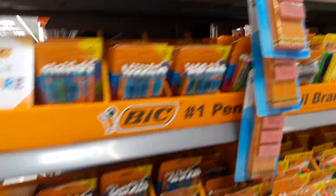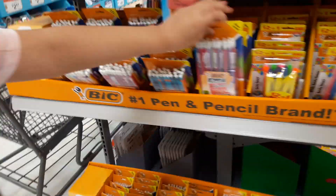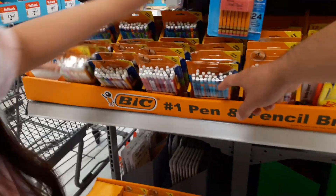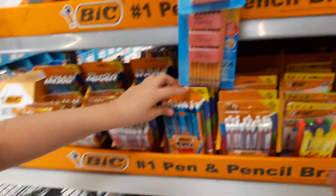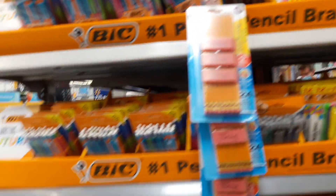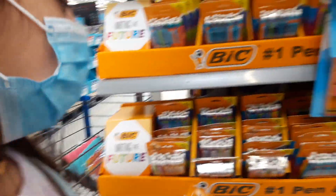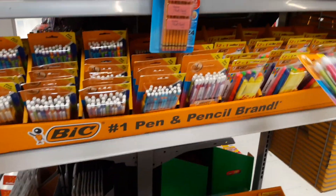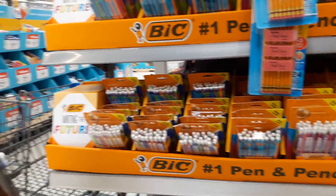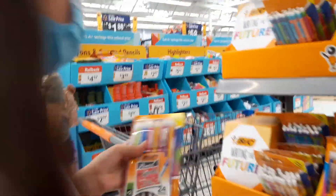Alright, so we've got the binders. Now we're going to need some mechanical pencils. They have pink, green, and purple ones, and then they have rainbow ones which I think are super cool, and then blue, orange, and green ones. I think these ones are my favorite because they come in all different colors and they're shimmering. You guys know I love blue. I think I'm going to get those.